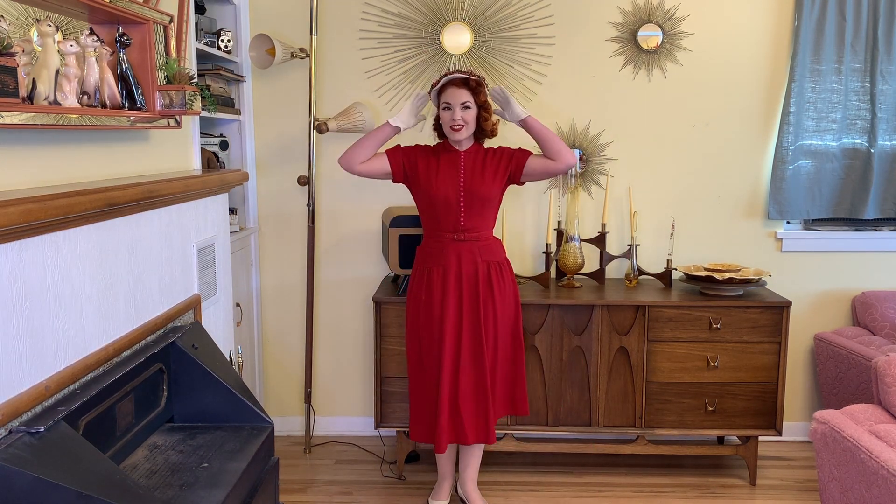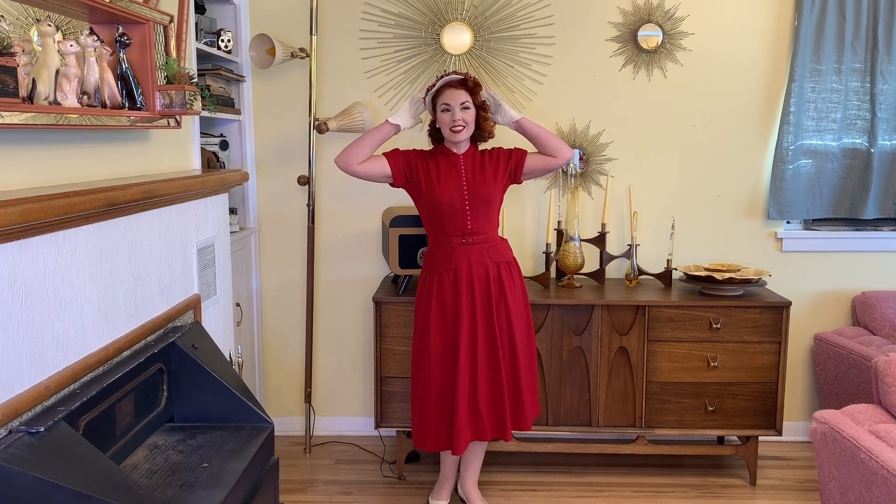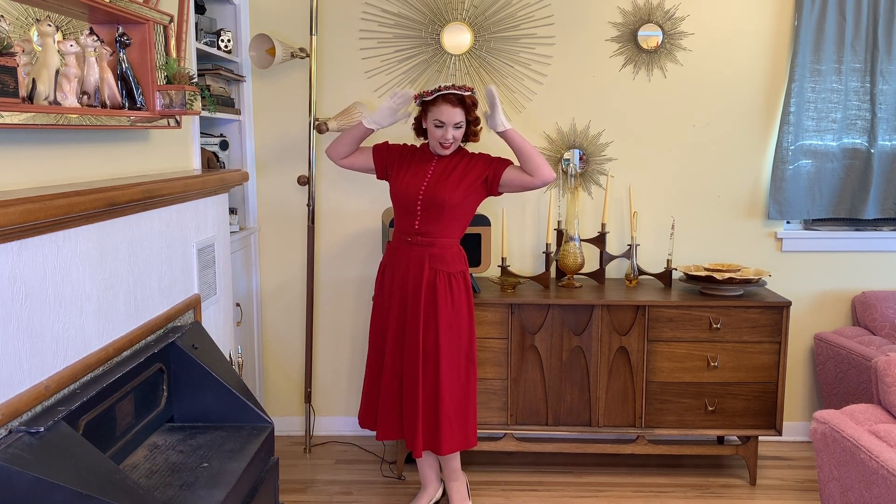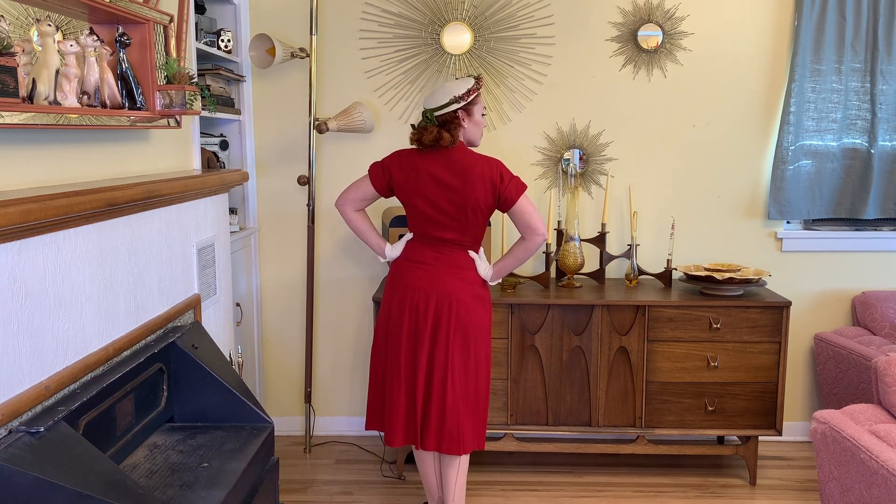I pictured this as kind of a Christmas dress, so I put my Christmas corsage on and yeah, this is going to happen this winter for sure. I love it with the Christmassy touch. I'll probably wear this one for a Christmas party, and it's nice for winter because it's wool — nice and warm. It just fits super well. Couldn't be happier for eight dollars.